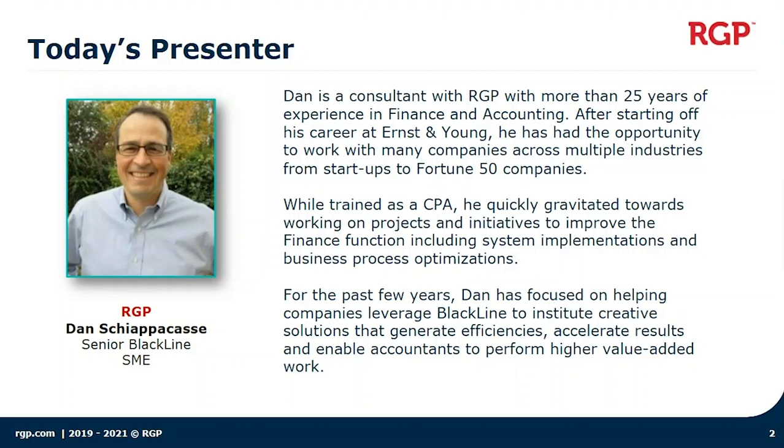Thank you so much. So happy to be here. First, a little bit about myself. My name is Dan Scevacasa. I'm a consultant with RGP.